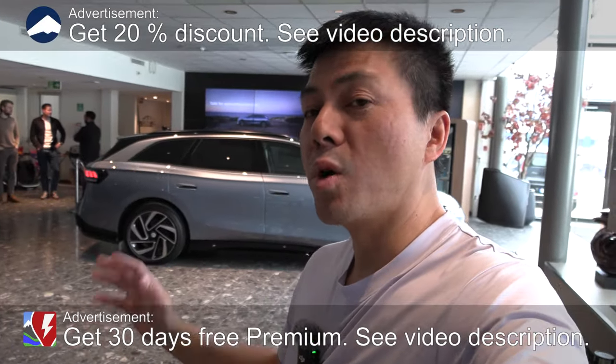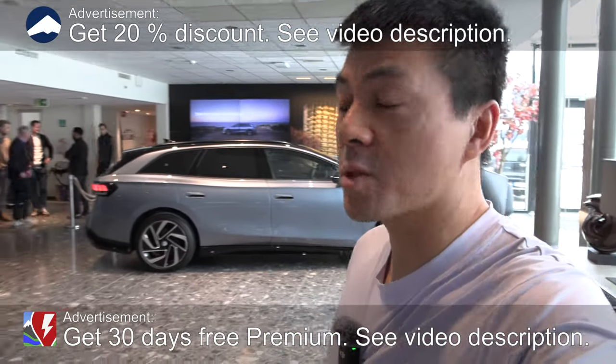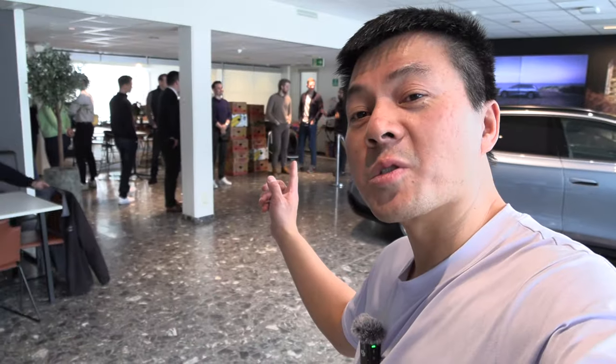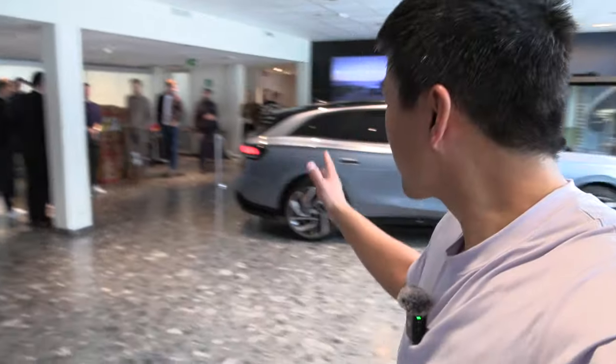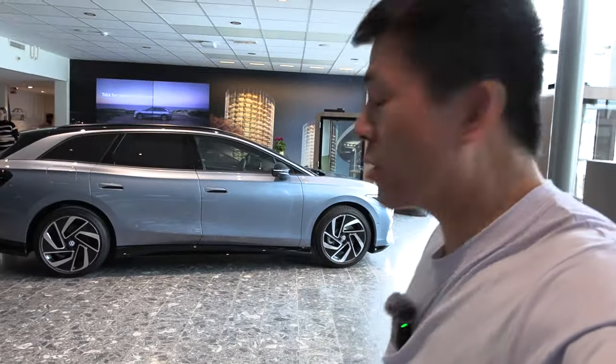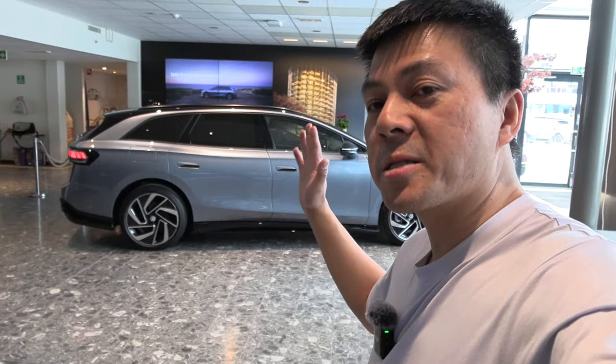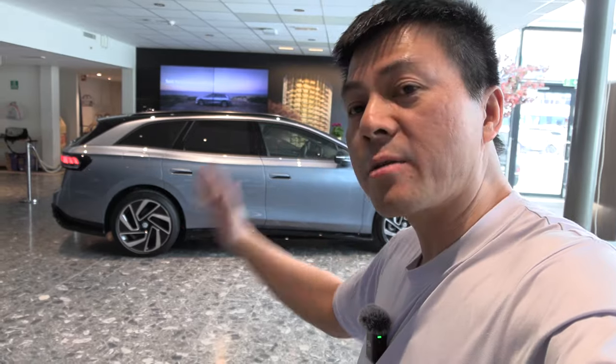We are now at Mølle Biel in Oslo, and behind me here you see the Volkswagen ID.7. I did bring banana boxes, but I'm gonna test only the trunk space, because the ID.7, man, it looks stunning. But it is more or less the same from at least the B-pillar and back.